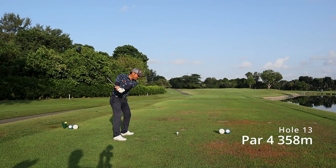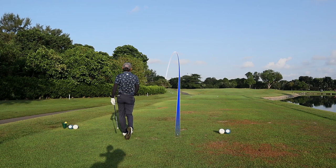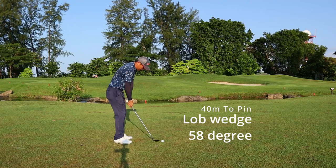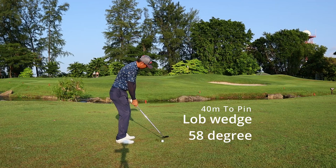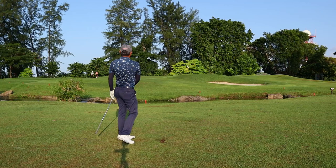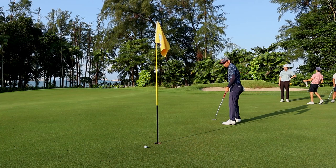Hole 13, par 4, dog leg left — we are teeing off the front tees, the white ones, it's a mixed tee. I went left as I thought I could carry the trees, and the ball bounced all the way up to this spot. I've got a lob wedge in hand, playing for a very high shot to let the ball land soft next to the pin. Could this be my first birdie? This is what we call daylight robbery!